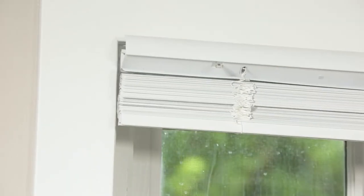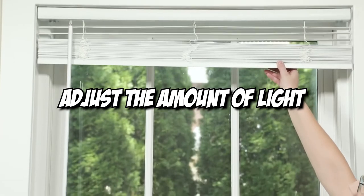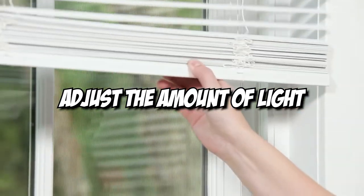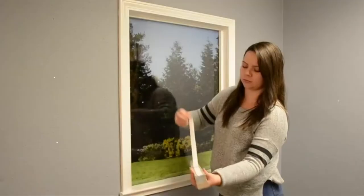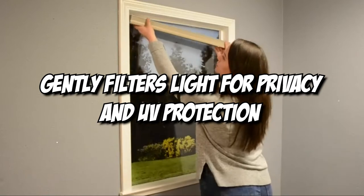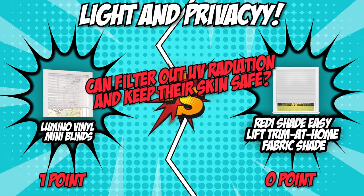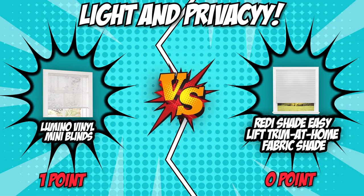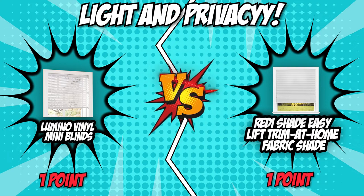The one-inch room darkening slats on the Lumino Vinyl Mini Blinds allow you to adjust the amount of light permitted in the room by twisting the tilt wand. On the other hand, the silky spun lace fabric of the ReadyShade Easy Lift Trim at Home Fabric Shade gently filters light for privacy and UV protection. Our team has given the point in this category to the ReadyShade Easy Lift Trim at Home Fabric Shade.